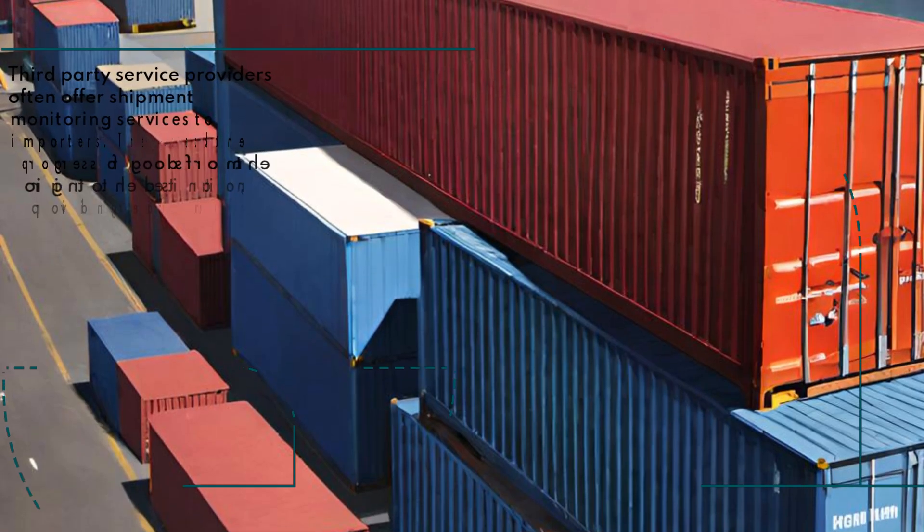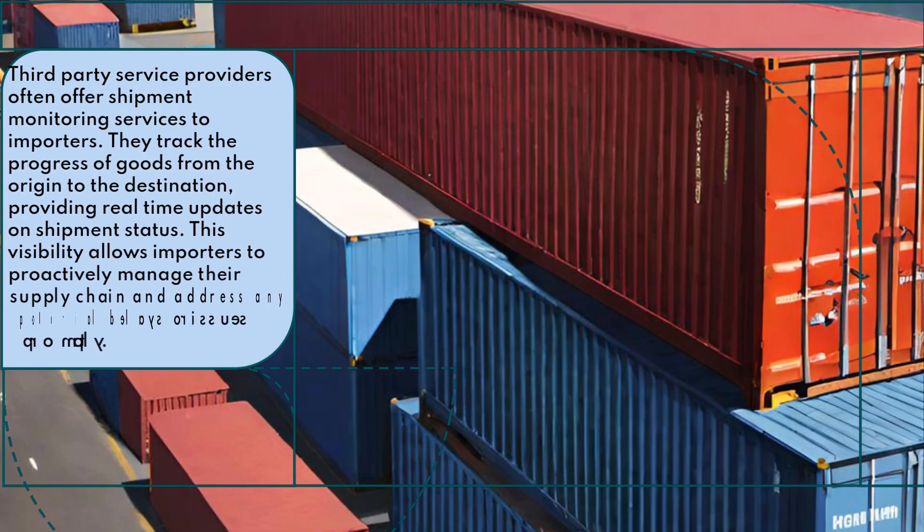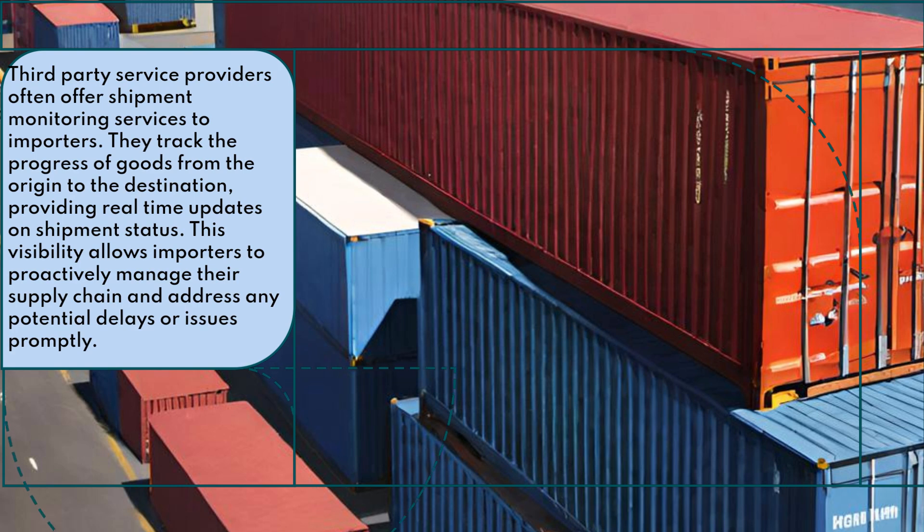Third-party service providers often offer shipment monitoring services to importers. They track the progress of goods from the origin to the destination, providing real-time updates on shipment status. This visibility allows importers to proactively manage their supply chain and address any potential delays or issues promptly.